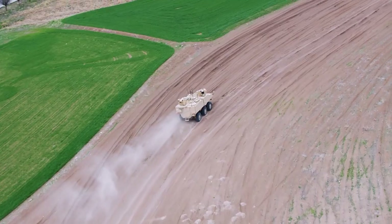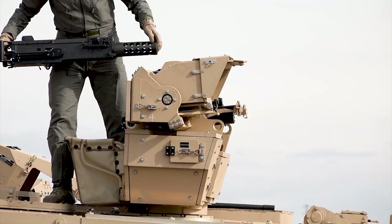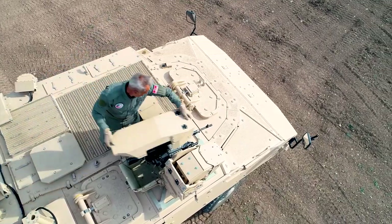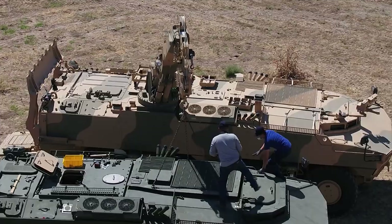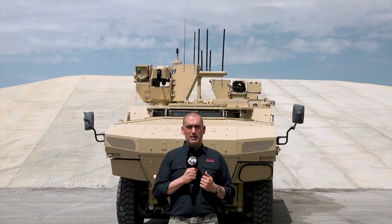FNSS is proud of its support efforts for the vehicles it has in service, and the PARS IV will be no exception. Despite the low-volume, high-complexity nature of the vehicle, FNSS will be there to support its entry into service, ensuring users are supported in both their training and operations. For programmes like this, FNSS has an extended warranty concept, supporting the vehicle beyond the standard warranty to ensure it remains highly operative for its users.